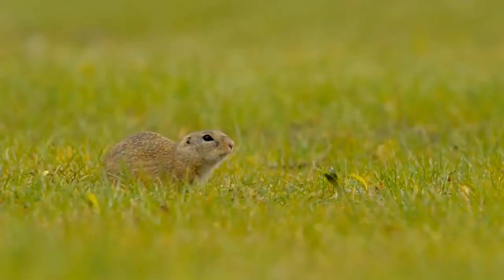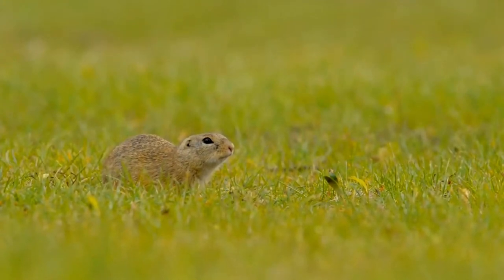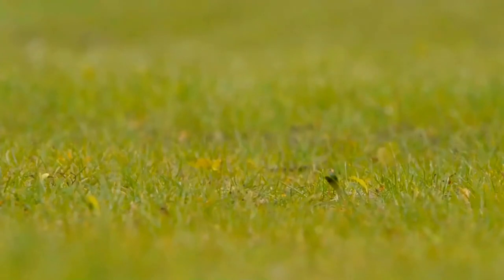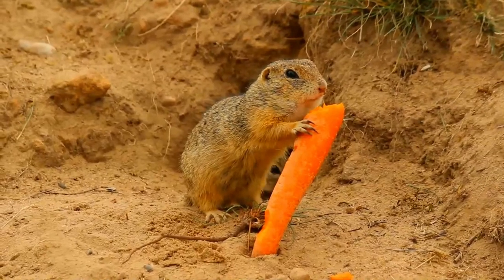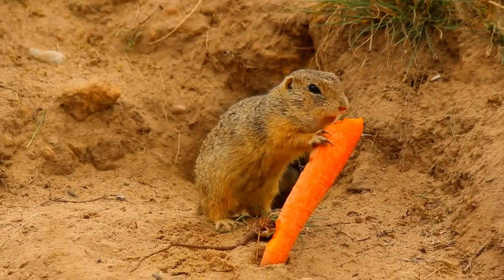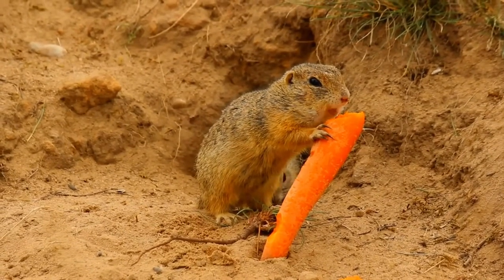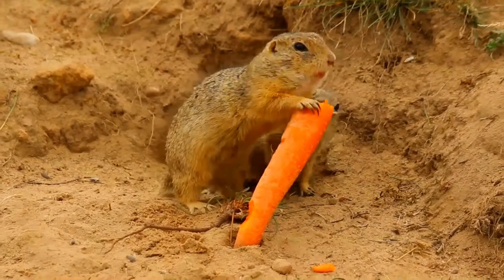The European ground squirrel is about the size of a brown rat. It has a slender build with a short bushy tail. The short dense fur is yellowish-gray, tinged with red, with a few indistinct pale and dark spots on the back. The underside is pale with a sandy-coloured abdomen. The large dark eyes are placed high on the head and the small, rounded ears are hidden in the fur. The legs are powerful with sharp claws well adapted for digging. Males are slightly larger than females; otherwise they look alike.